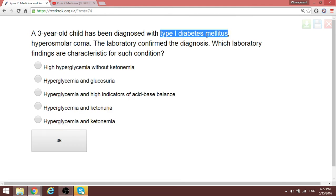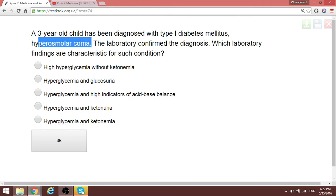Question 62: A 3-year-old with type 1 diabetes is in hyperosmolar coma. Which laboratory findings are characteristic? Note that hyperosmolar coma is different from ketoacidosis, where you have high levels of ketone bodies in the blood. In hyperosmolar coma, it is about the concentration of glucose in the blood. You will find hyperglycemia without ketonemia — this is simply hyperosmolar coma caused by hyperglycemia without fat necessarily being broken down.